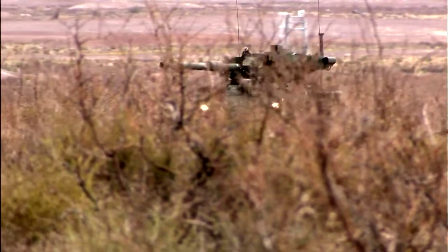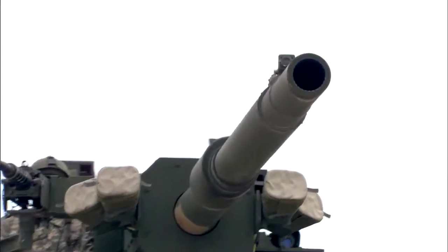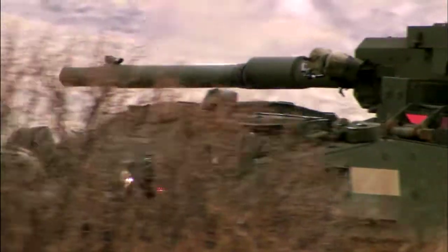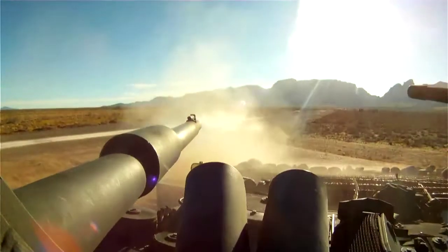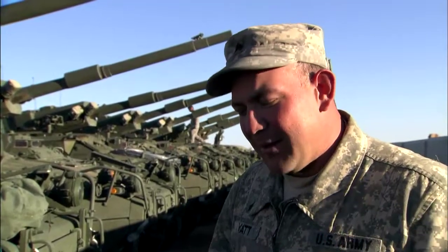As soon as the frontline fighters call for help, the Stryker's deadly 105-millimeter gun can be on hand in minutes, unleashing shells at a speed of 1,500 yards per second. Whenever that gun shoots, it knocks your teeth out. It's just that powerful of a weapon.